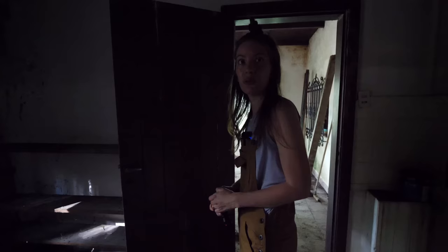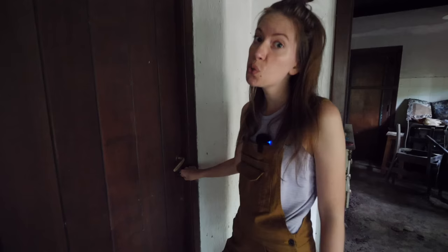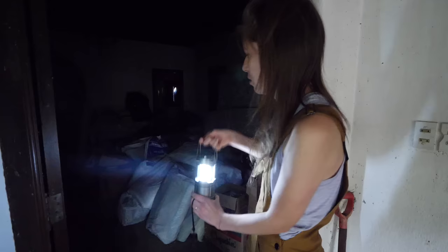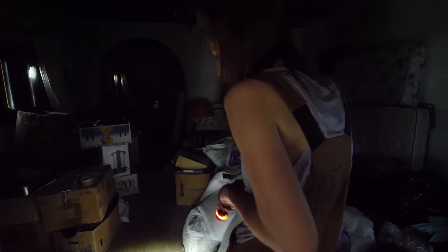In we go to the main living area. We're gonna need some light — let there be light! Let me open some windows first so you can see what we're getting up to in here. Wow, if you guys could smell what I can smell right now — if we had smell-o-vision, it'd be quite interesting.